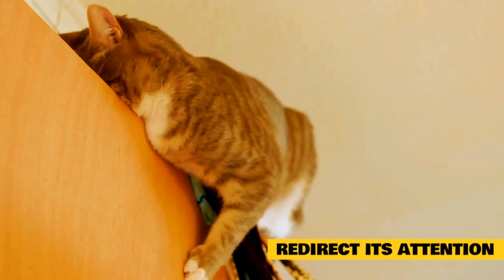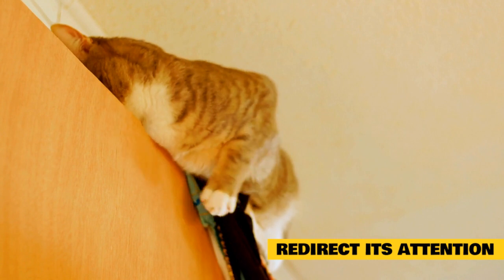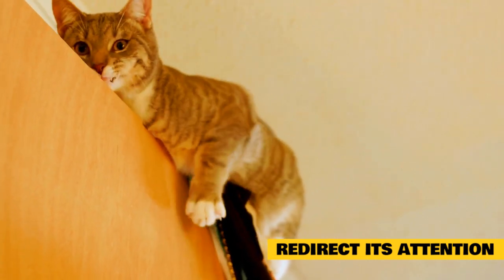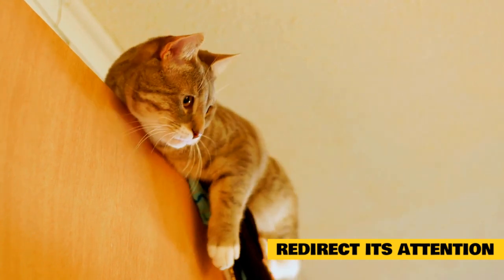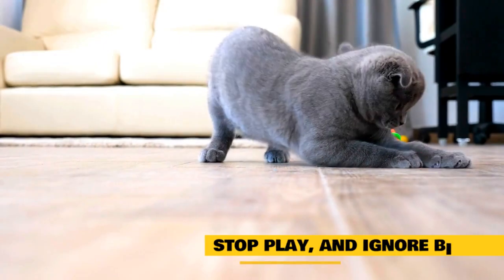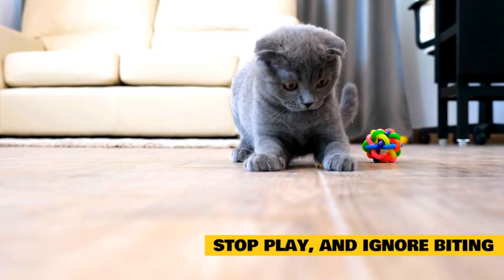It's up to you to be aware of changes in your cat's behavior or physical condition. Try to routinely examine your cat so it's accustomed to your touching every area of its body, from head to toe. Then keep your eyes open for the warning signs of impending aggression. Stop play and ignore biting or scratching behaviors immediately.